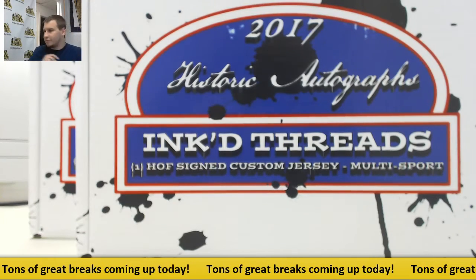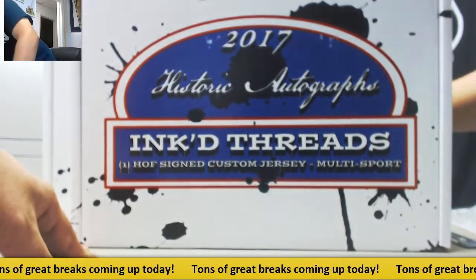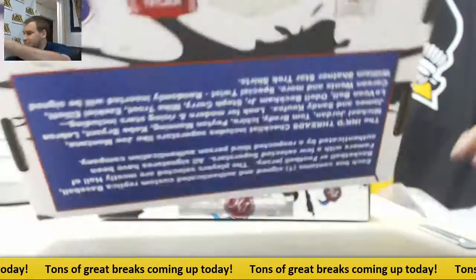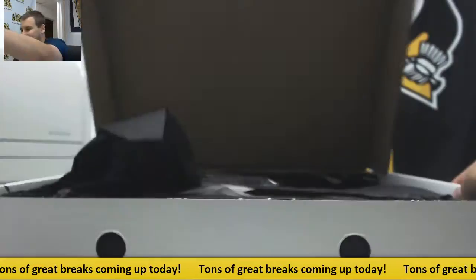All right, we've got a live break here for Brett. We're going to do two 2017 Historic Autographs Inked Threads boxes. Give ourselves some room here. Good luck to you. Let's see what we got.